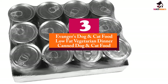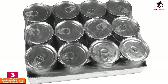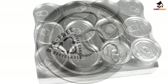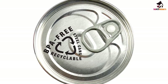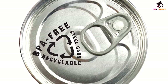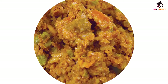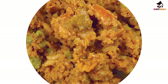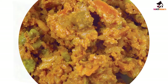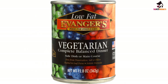At number 3, we have the Avenger's Dog and Cat Food Low Fat Vegetarian Dinner Canned Dog and Cat Food. Avenger's Low Fat Vegetarian Dinner is a canned food that can be fed to both cats and dogs. It contains no meat, so it's a good choice if your cat has allergies to certain proteins or is sensitive to meat. It is made with veggies and fruits such as sweet potatoes, peas, and berries, along with vitamins, minerals, and antioxidants to give your cat the healthy nutrients they need. The formula contains 78% moisture, 7% protein, and just 2% fat, so it's great for cats who need to lose weight.